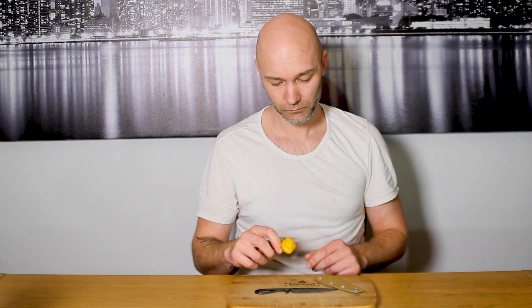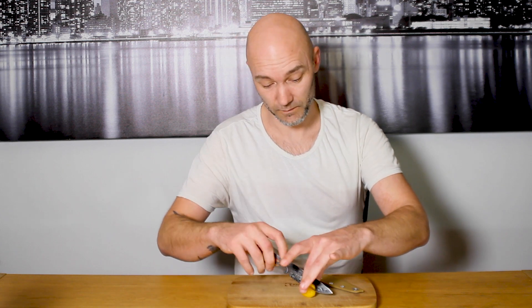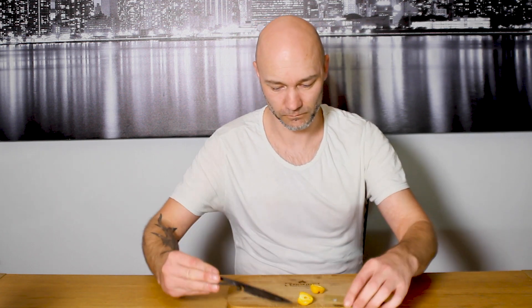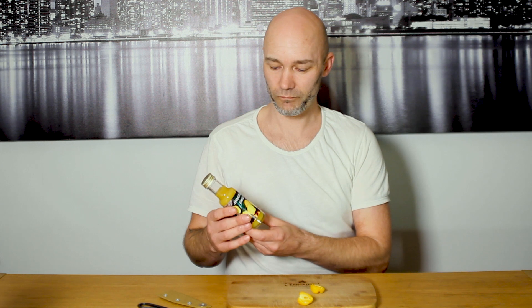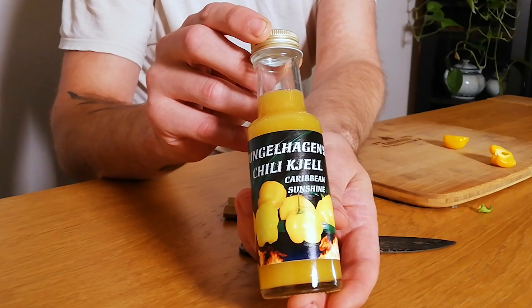Quite small actually. But in Jamaica or in the Bahamas they use this in the cuisine. I'm just gonna cut it open so you can see how it looks. And the smell of this is so nice. I can just smell all the fruity flavours in this lovely pepper. I've had this pepper for a while and I made a hot sauce based on this pepper.